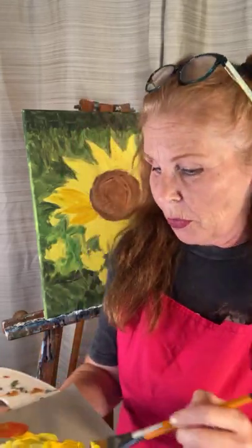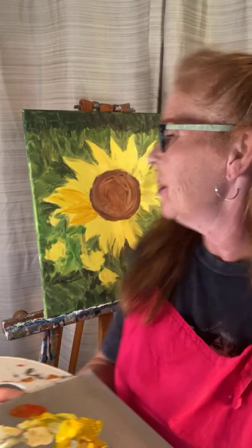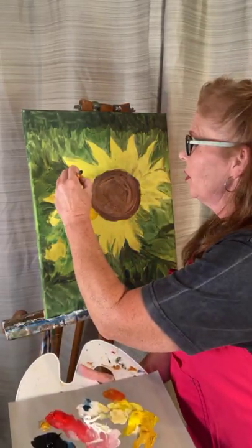Well, hello! I'm Amy and I teach you how to make money with your art. Right now I'm just working on a sunflower painting. I have the base down here. I don't know how much I'm going to get done on camera, but I'll kind of walk through a couple of things that I'm doing with you.